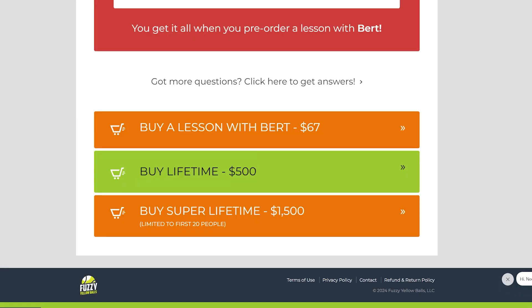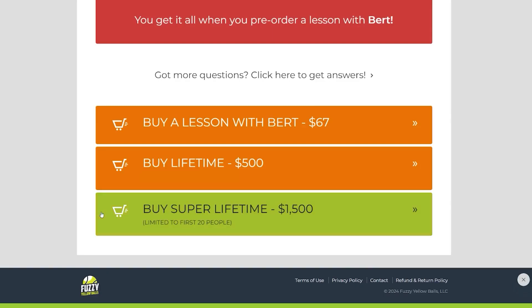When you scroll down, you'll see three options. The first is the $67 pre-order for one lesson with Bert. Then there's a $500 option for unlimited lessons with Bert — this is the lifetime option. Imagine handing a tennis coach $500 and for the rest of your life, whenever you want a lesson, he gives you one. The third option is $1,500, where you and four people you choose — five people total, like USTA buddies, family, or students — all get lifetime access. That's $300 per person. This is limited to the first 20 people who select this option, and all five people also get all the bonuses.